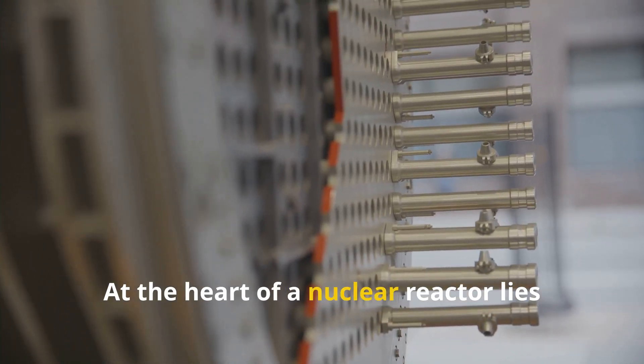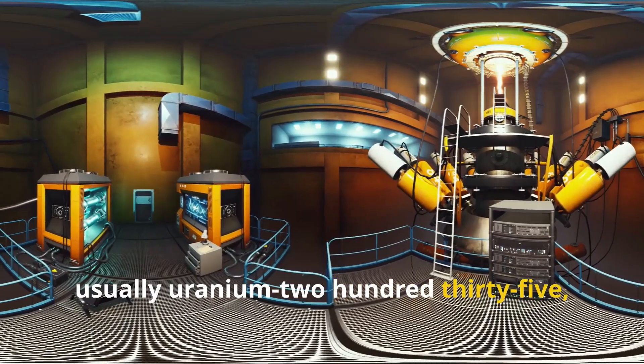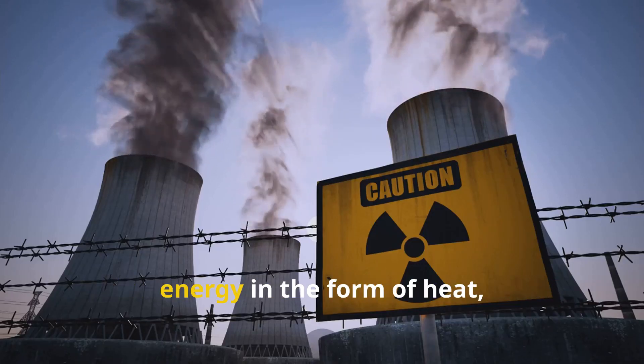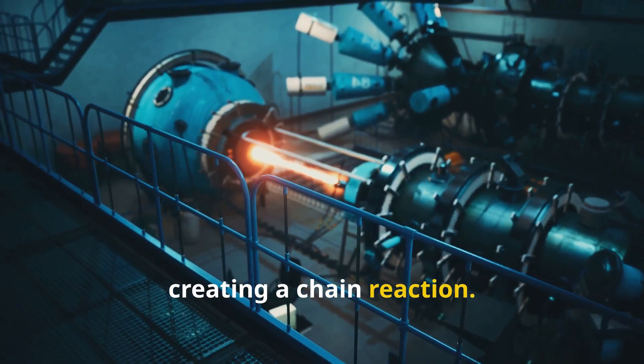At the heart of a nuclear reactor lies something called nuclear fission. Fission happens when the nucleus of a heavy atom, usually uranium-235, is hit by a neutron, causing it to split into smaller atoms. This split releases a massive amount of energy in the form of heat and also releases more neutrons. These neutrons then collide with other uranium atoms, creating a chain reaction.